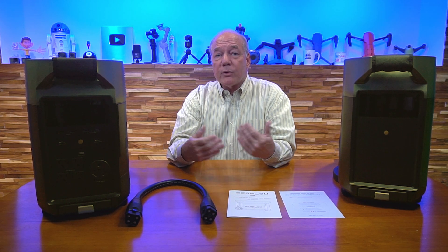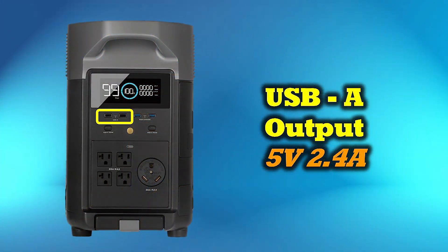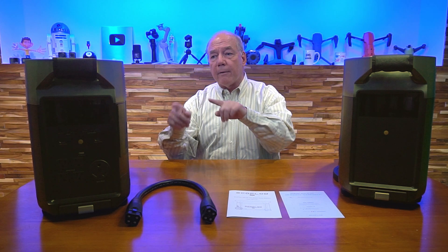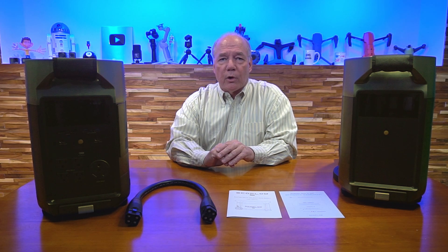Most of us want to charge our phones, tablets, game controllers, and cameras from USB connections. On the front there are four USB-A ports — two of those are 5 volts at 2.4 amps, and the other two are 5 volts but QC enabled. So if you have a device that can quick charge, plug it in and the unit will adjust the voltage and current to charge it quickly and safely, just like your home charger.